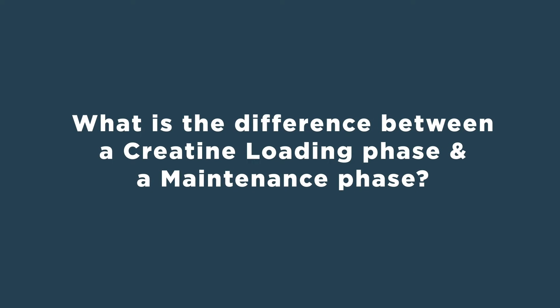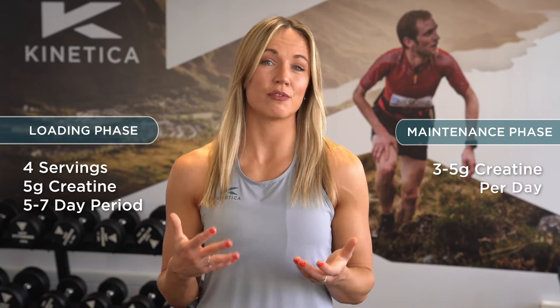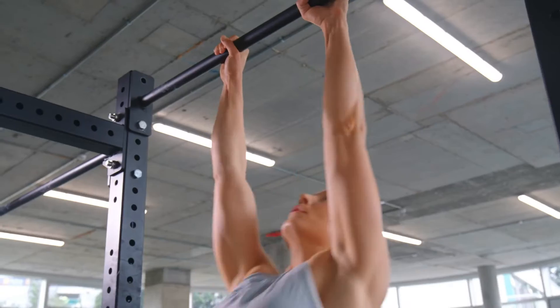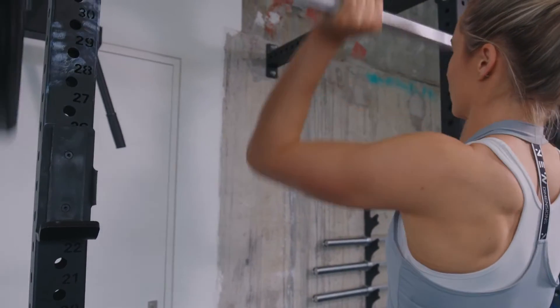What is the difference between a creatine loading phase and a creatine maintenance phase? Creatine loading is a way to saturate your muscles more quickly with creatine — here we look to have about four servings of five grams of creatine over a five to seven day period. With creatine maintenance, we're looking to have about three to five grams per day, meaning our muscles become saturated after 28 days of supplementation versus a week like you might find in the loading phase.